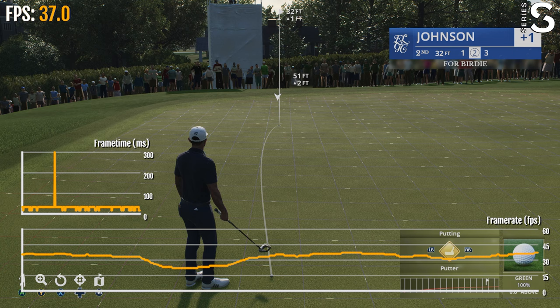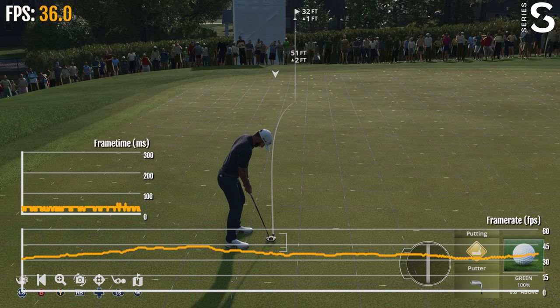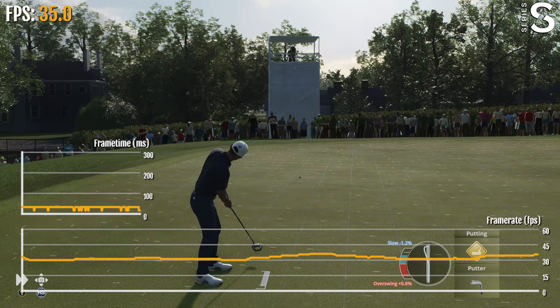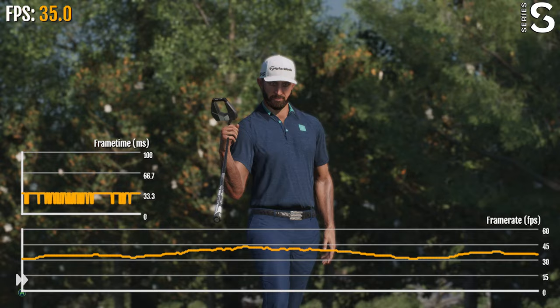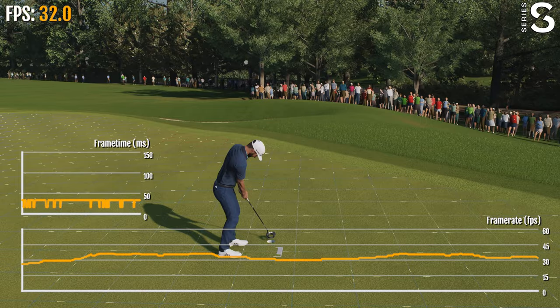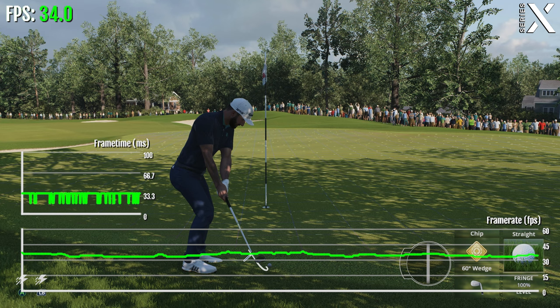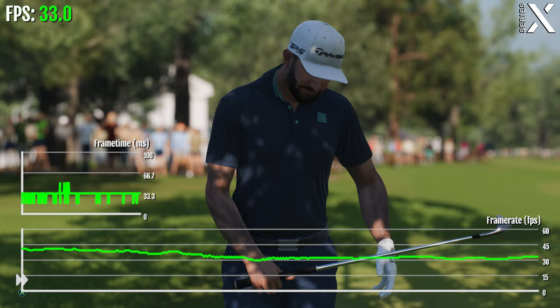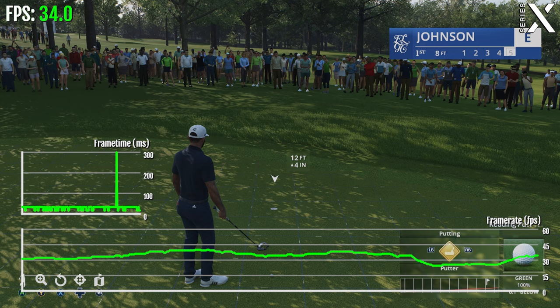Birdie putt coming up, and we go to Iona Steven. It's certainly no gimme from this length — it would be a bonus to find the bottom of the cup. Main consideration has to be about pace. That's a nice putt — getting it there up the hill was half the battle, but just a little wide of the mark. A little strong on the chip right there, certainly not ideal. That leaves double bogey on the table.